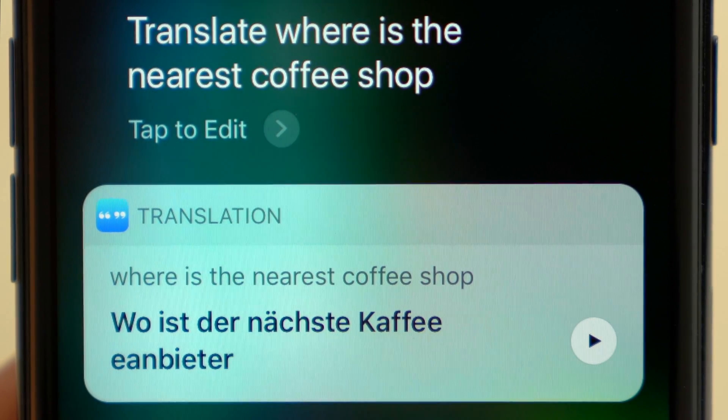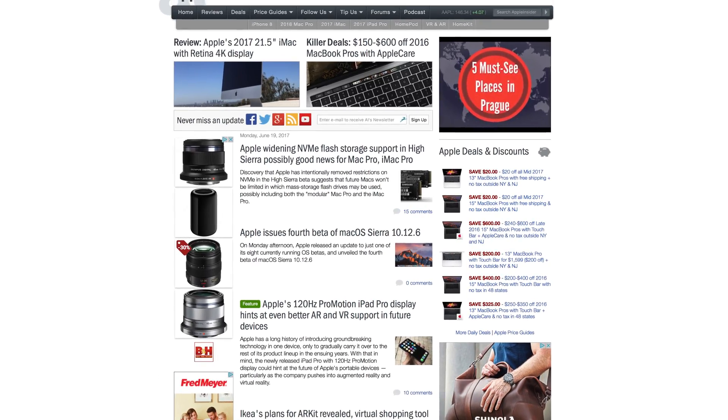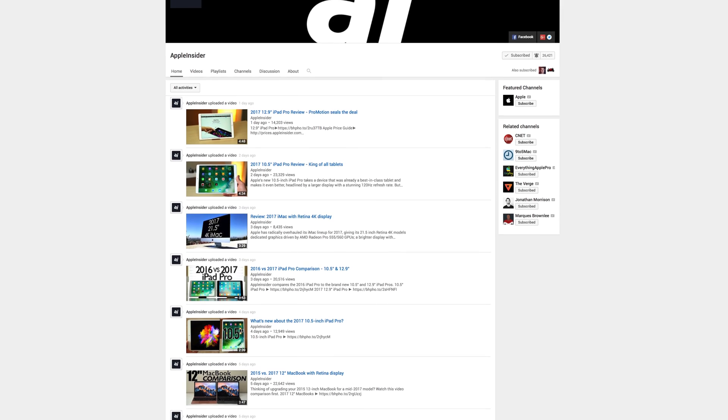Siri is also capable of translating full sentences, making it extremely useful for traveling. For more coverage of iOS 11 and WWDC 2017, check out appleinsider.com and subscribe to Apple Insider on YouTube.